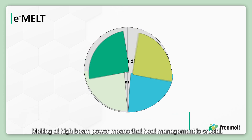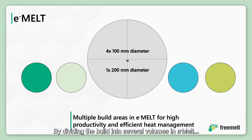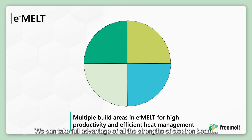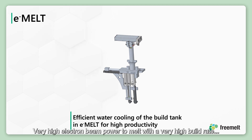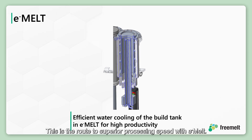Melting at high beam power means that heat management is crucial. By dividing the build into several volumes in e-melt, we can take full advantage of all the strengths of electron beam powder bed fusion — very high electron beam power to melt with a very high build rate, combined with efficient cooling of the build to maintain the optimum build temperature. This is the route to superior processing speed with e-melt.